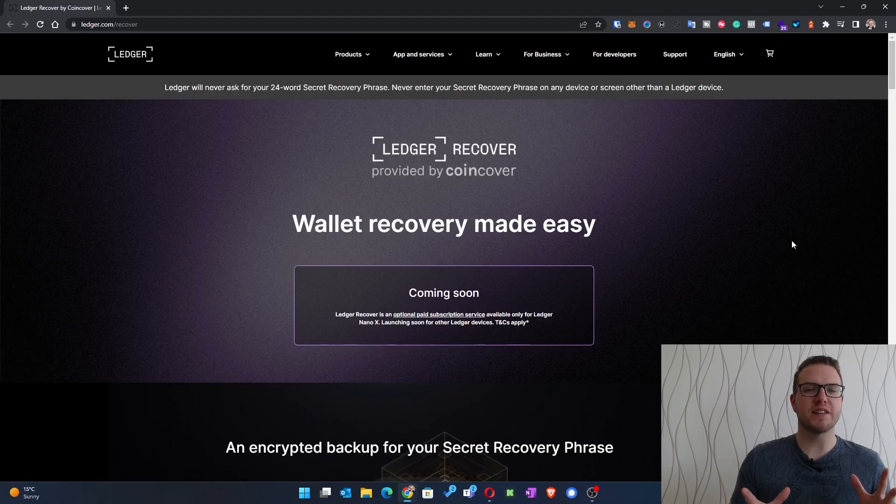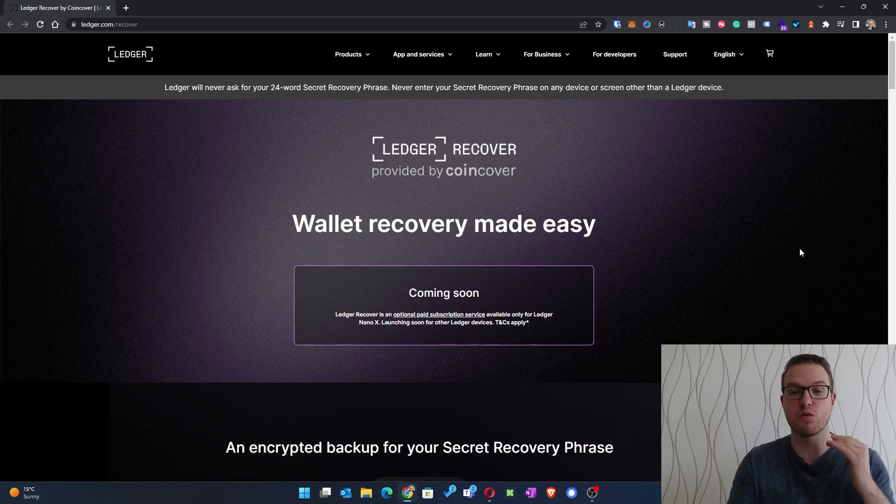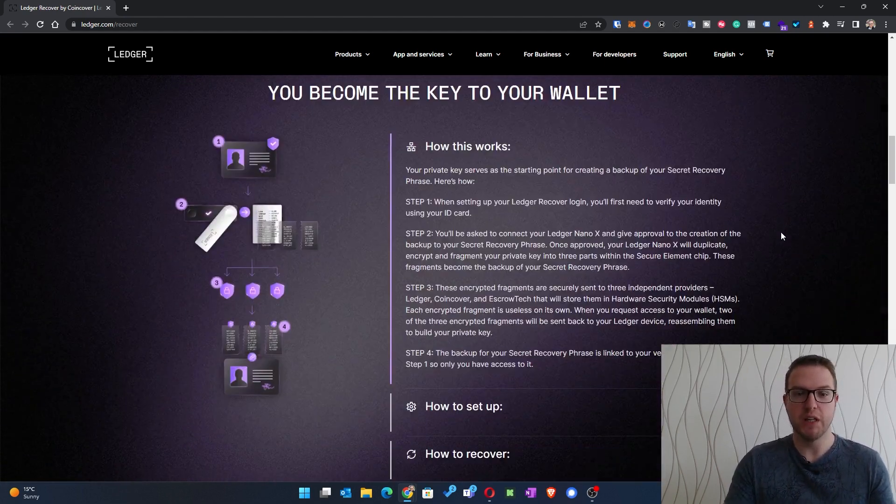I found an article which really explained it in simple terms. What happened is Ledger did something special regarding their private keys. On their website, they introduced a new feature called Wallet Recovery.